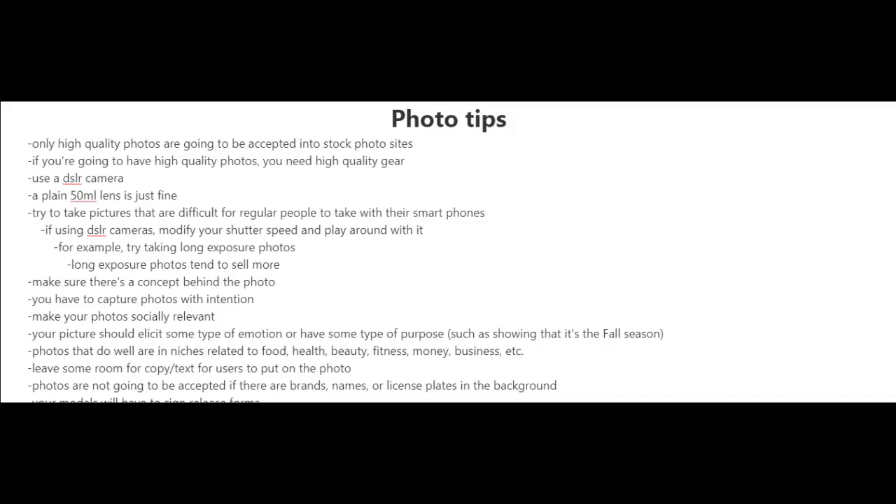Photos that do well are in the niches related to food, health, beauty, fitness, money and business. You also have to remember to leave some room for copy and text for the users to put on the photo. And you should know that photos are not going to be accepted if there are brands, names or license plates in the background.